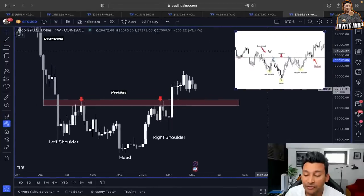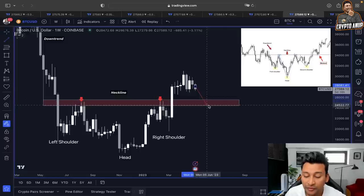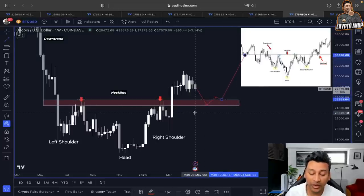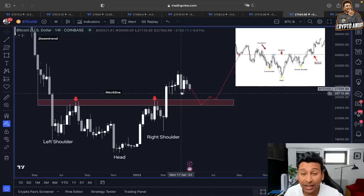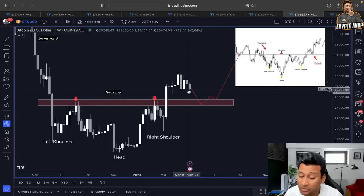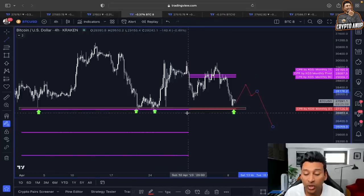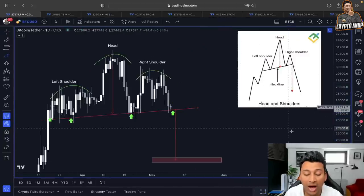In the weekly time frame, if the price does show further weakness and gets attracted toward the 25,000–24,000 range, that could be a retest from the previous temporary resistance line before turning bullish. This inverse head and shoulders in the weekly time frame will play out perfectly — but for that, the price is not allowed to close the weekly candle below 25,000. Remaining above 25,000 means that in the bigger frame, it could be a retest of the key resistance before continuing the uptrend. So please monitor the price movement around 27,000 carefully, as it is one of the most important supports in both the daily and four-hour time frames.